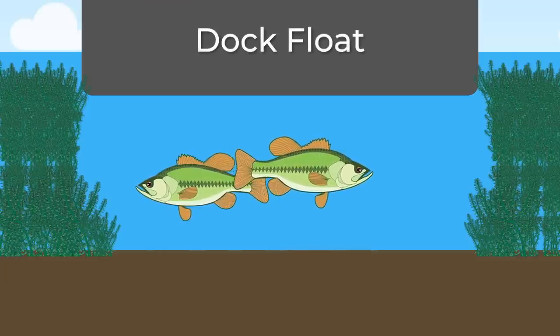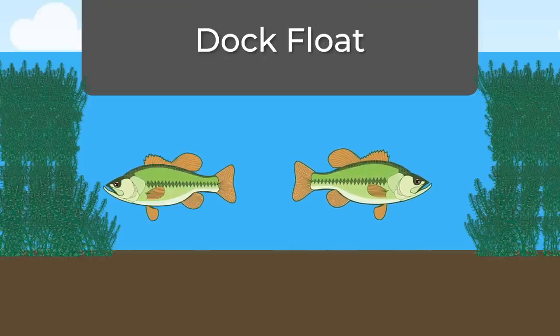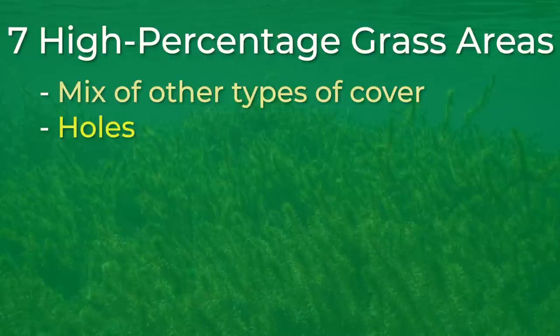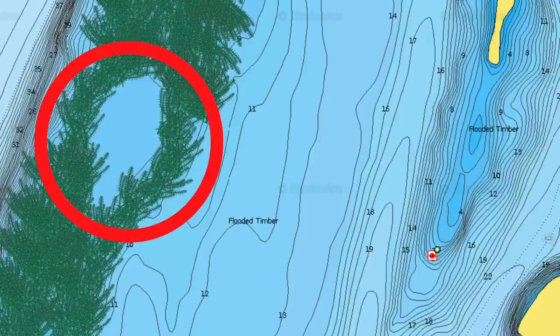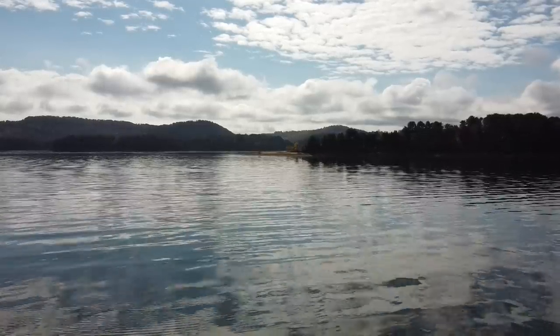The docks will create a hole in the grass under the dock since grass can't grow without sunlight. The bass will position themselves in these holes and in the shade lines. This brings me to my next high percentage grass area, which are holes. Finding holes in the grass is an extremely overlooked pattern to catching a whole lot of bass. The reason this goes overlooked is because it is one of the hardest things to find when you are fishing grass, especially when you're talking about submergent grass that you can't see. Finding these grass holes can require a lot of time idling before you find productive holes, but once you find them, they can be absolutely stacked with bass.